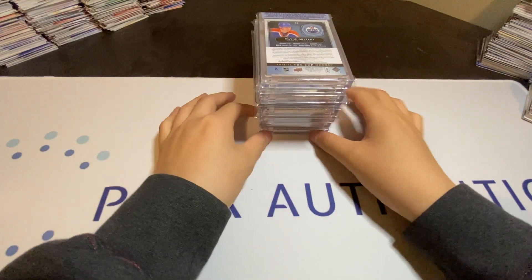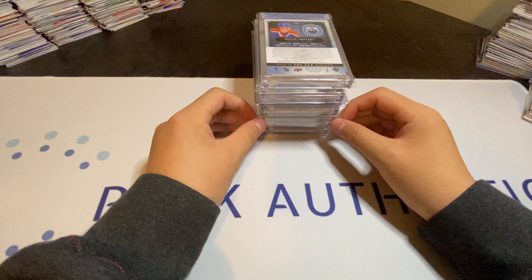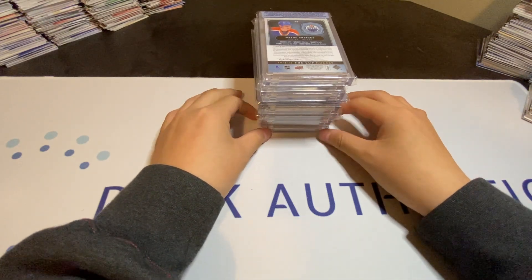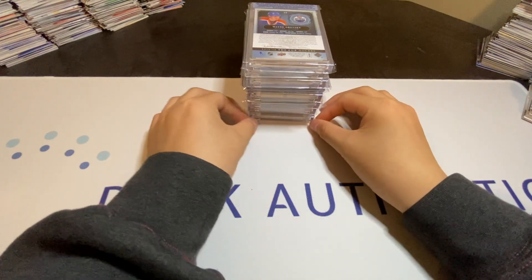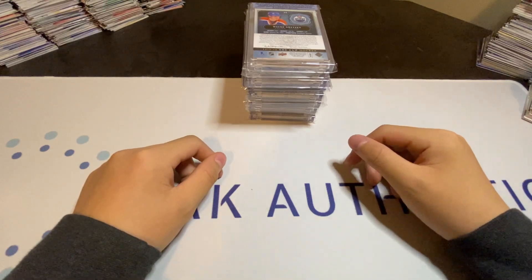Hello everyone, welcome back to another video, and today I will be showing you my top 10 pickups from the Montreal Sport Card Expo. Thank you to Sport Card Expo for letting me set up this weekend. It was a blast. I met some new people, made some good deals, and it was just a great experience overall.